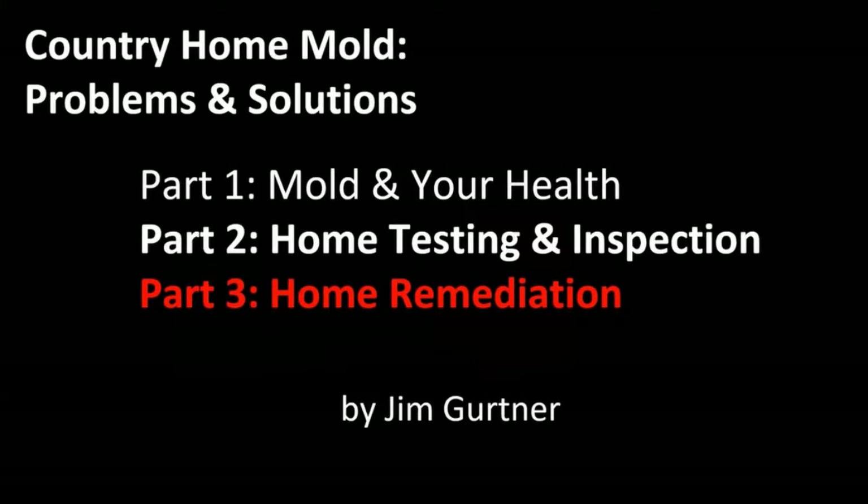This is Part Two: Mold in Your Health. We'll do a little review of how mold impacts your health, some of the problems we discussed, then cover testing and inspection, and then what we did to remediate our house.